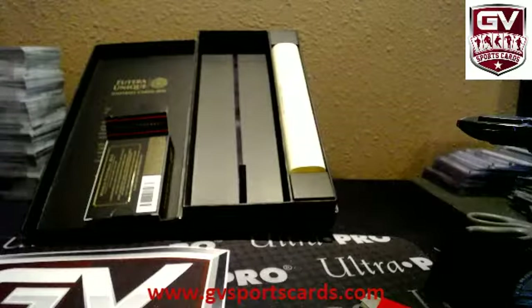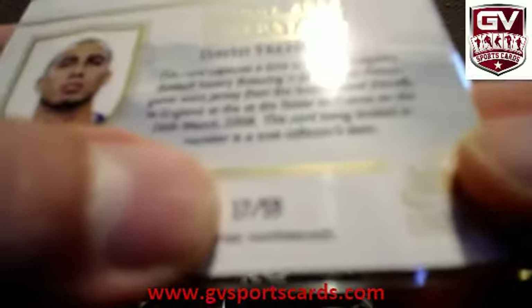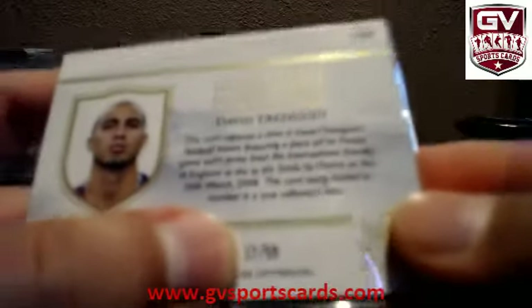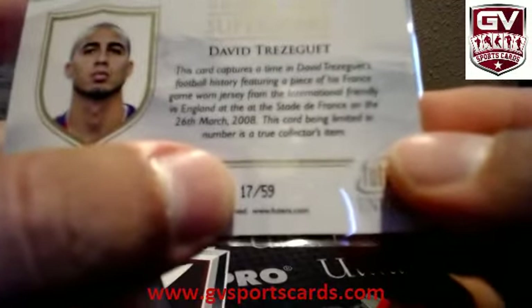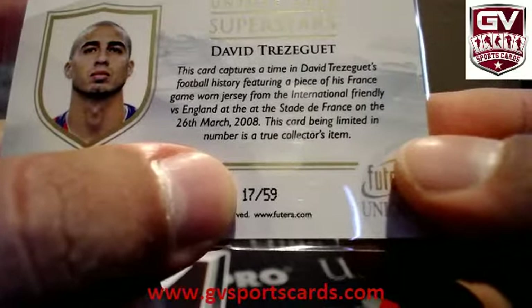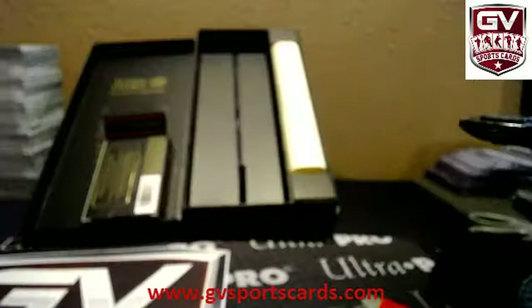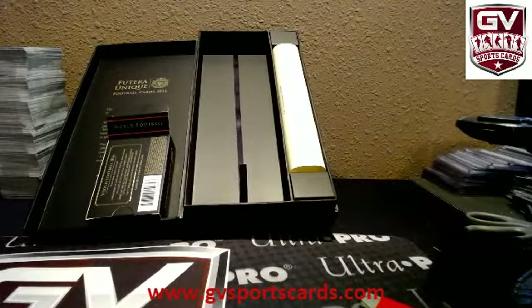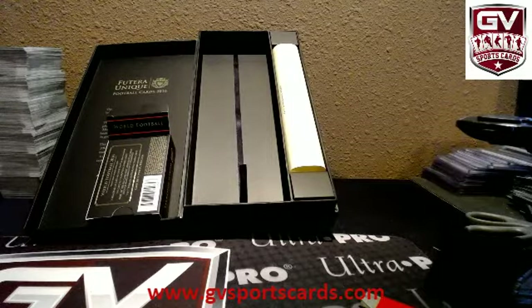That is sick, man. That is 17 of 59. Groobsies are personals. We'll finish off this inner case here. Personals — 17 of 59. We'll start fresh inner. We do the number breaks. Jersey number 17.